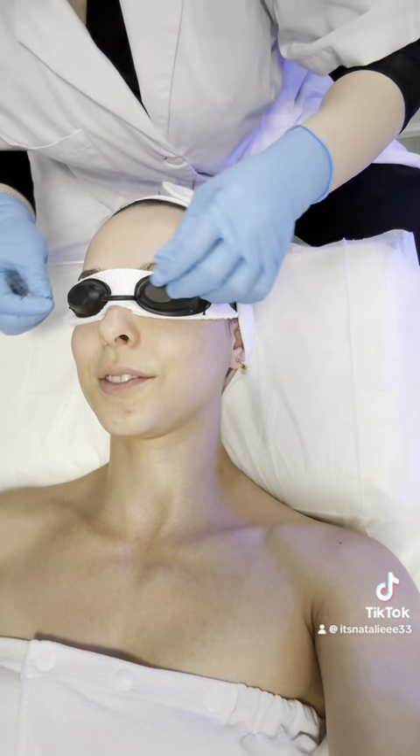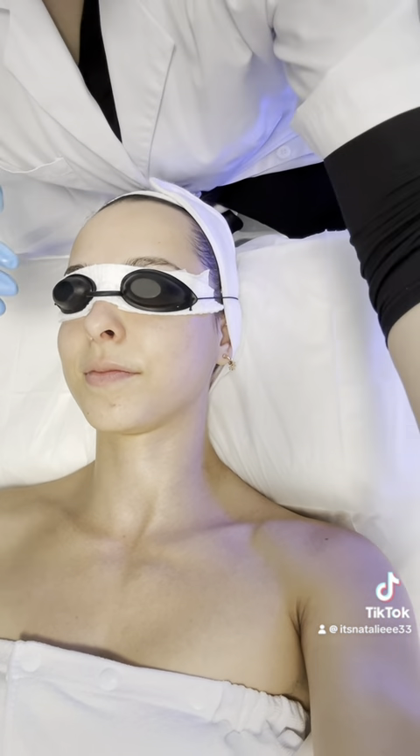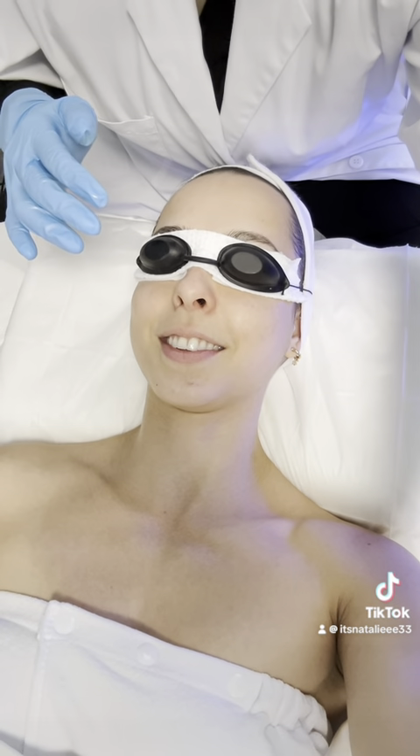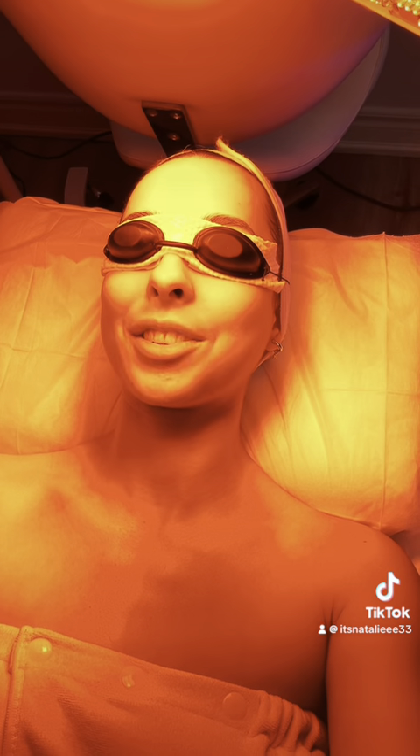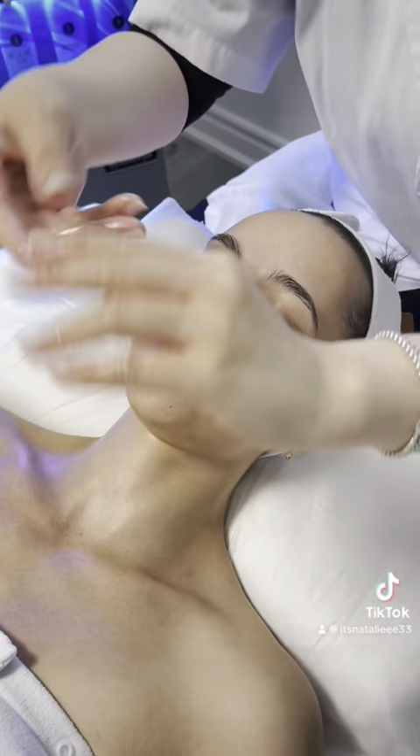Now we're moving on to the red light therapy. I can see why all this protection was added because the light is definitely bright — it is manageable, of course — but Jenny let me know, and she was super nice throughout the whole experience, asking me if it was too bright and if everything was okay. And I was a-okay. To me, it almost felt like I was just closing my eyes and looking up at the sun, if that makes sense.